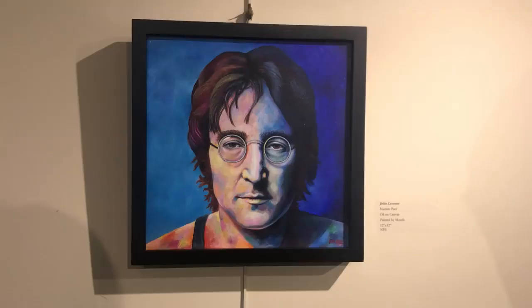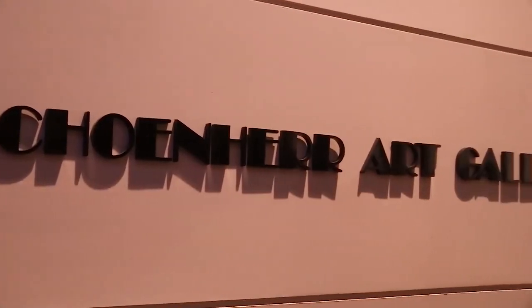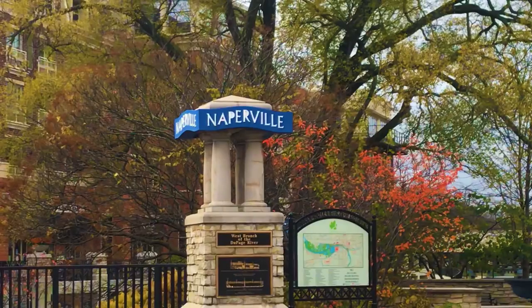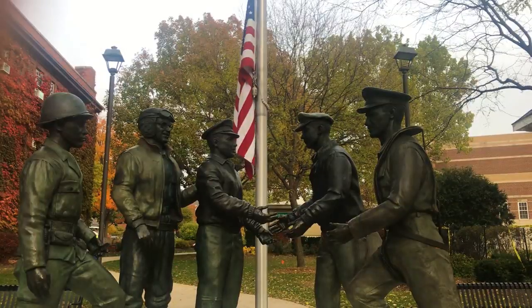This is art that takes you back in time. Shane Hare Gallery is one of the locations that historical art can call home during the Century Artist's Walk. Why Century? The exhibit is for art that reflects upon over 100 years of Naperville history.